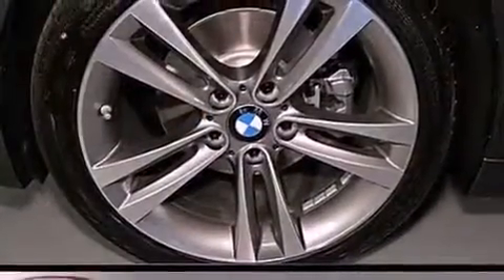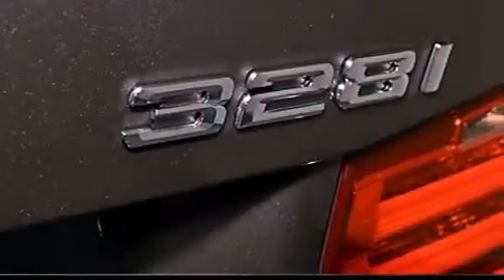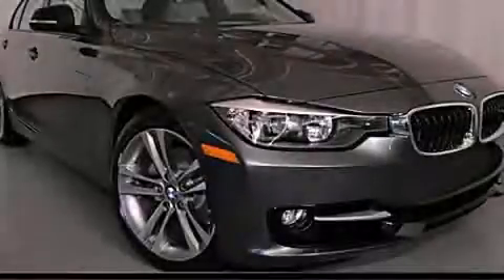With an EPA estimated rating of 33 miles per gallon on the highway, this vehicle is clearly a fuel-efficient choice. This automobile won't last long at this price — call and arrange a test drive now.